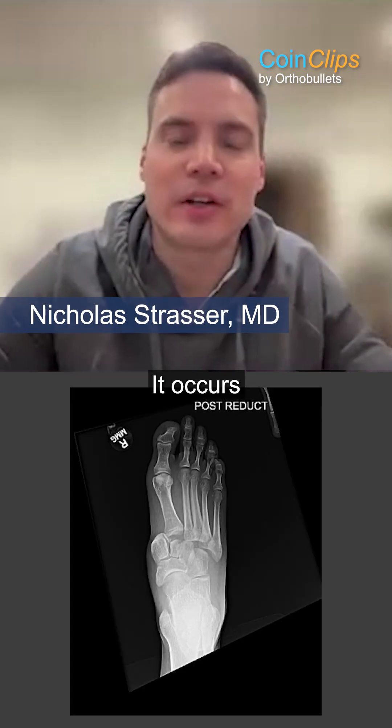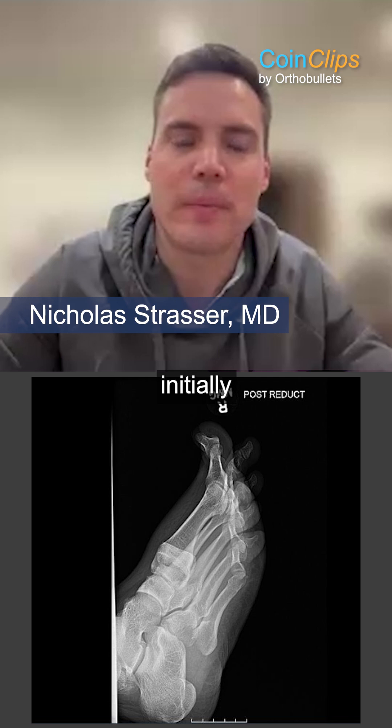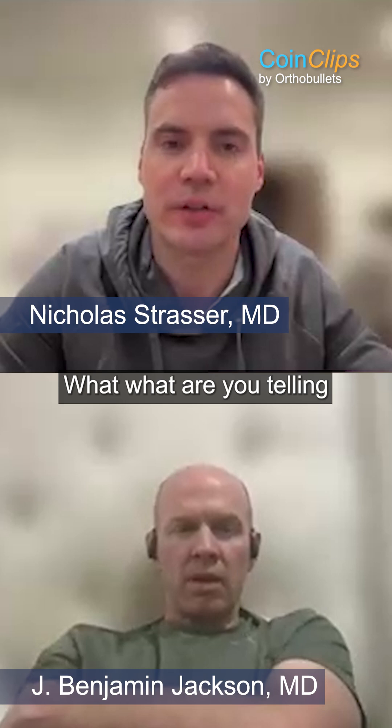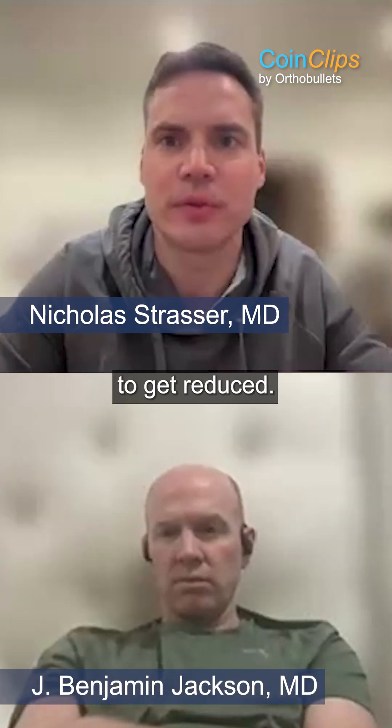Let's say he comes in, it occurs, he's seen right in your institution initially, and you get the call and there's been no attempt at the reduction. What are you telling your residents? Are you telling them to try to reduce it? Because we all know these are difficult to get reduced.